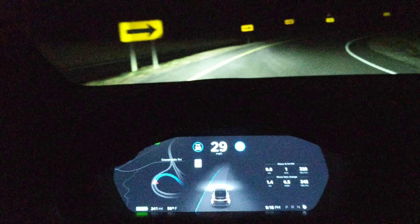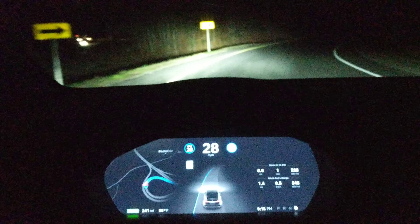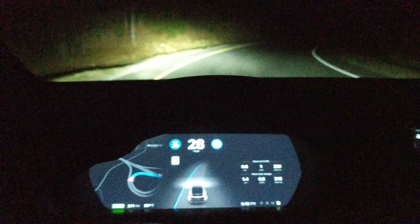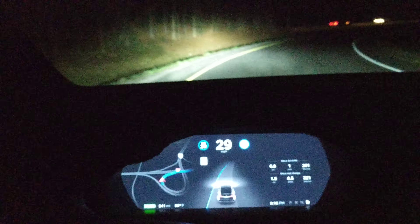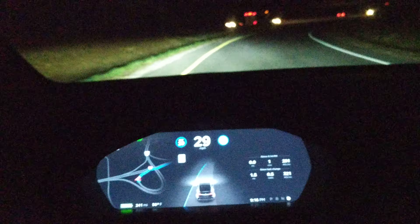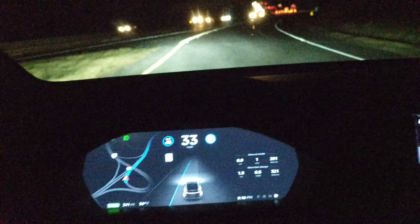It's moving away from the side though. It never did this before — it used to always hug that line. Now it's moved away from the edge. Maybe it's learned from last time. It's doing great — this is a huge improvement for this vehicle, a huge improvement.